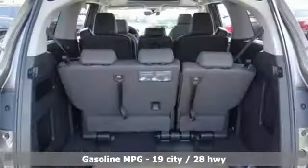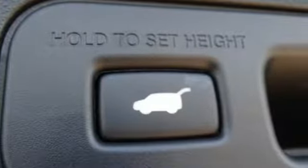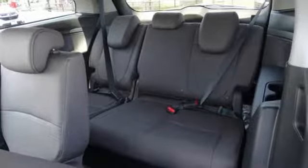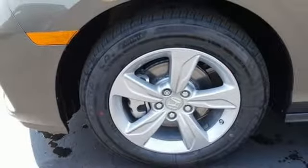Streaming audio, power heated mirrors, front heated leather bucket seats, auto-dimming rearview mirror, doors and push-button start proximity key, dual-zone climate control, automatic transmission, power sliding and tilting sunroof, gas-pressurized shocks, and V6 engine.